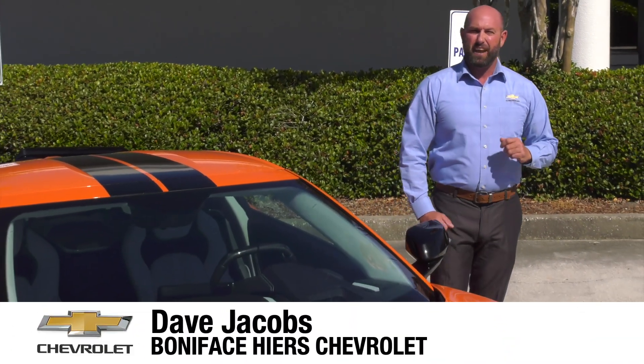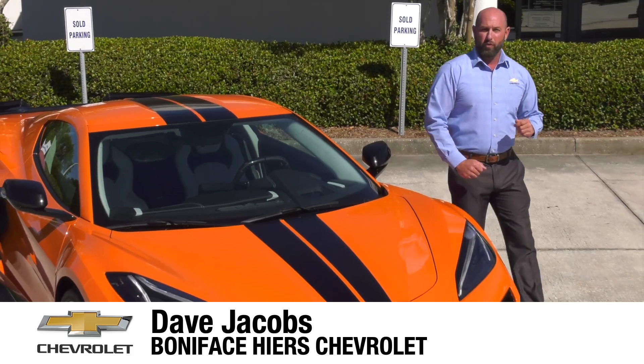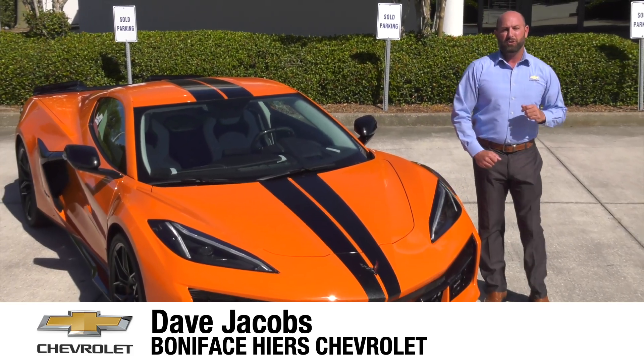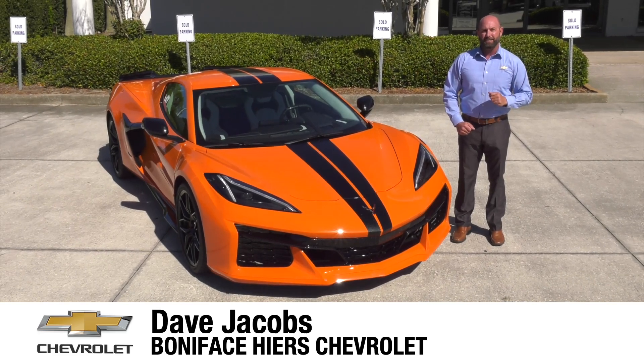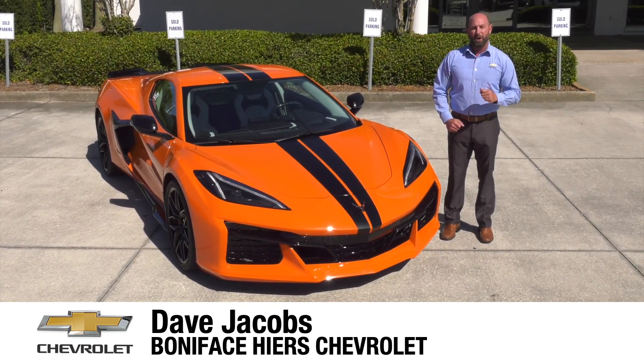The next chapter in the 70-year Chevrolet Corvette history and now mid-engine Corvette journey starts here with the 2023 Chevrolet Corvette Z06. I'm Dave Jacobs at Boniface Higer Chevrolet, and we're going to look at the next American supercar.